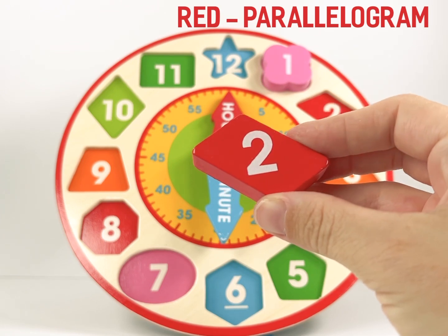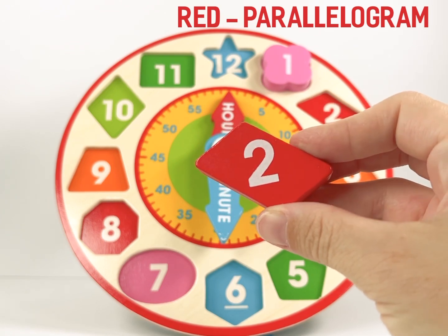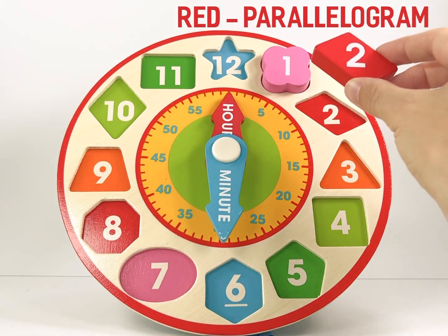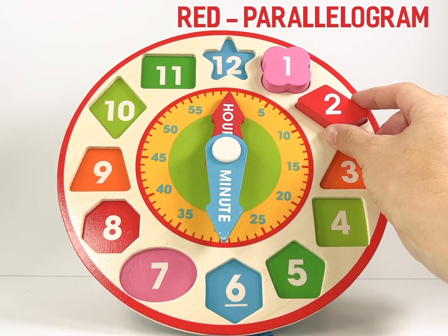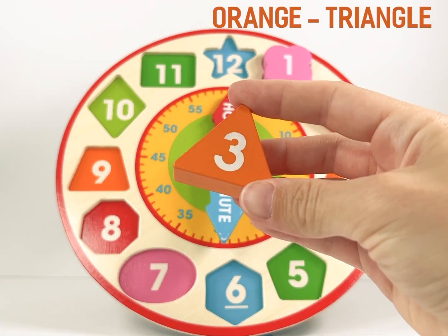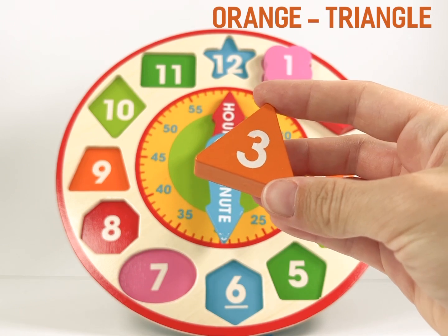Number 2 is a red parallelogram. Number 3 is an orange triangle.